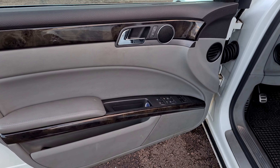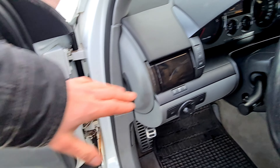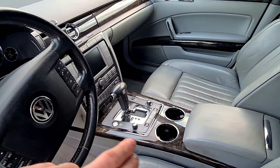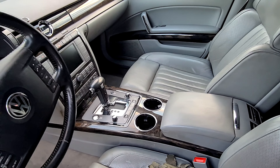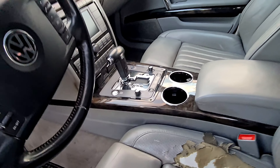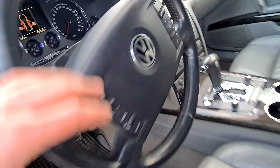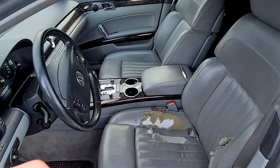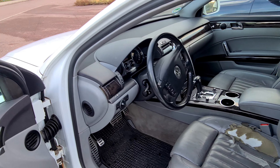Diese Seitenscheibenheizung finde ich wirklich echt genial, das ist eine richtig coole Sache. Das ganze Holz zieht sich auch durch dieses ganze Interieur durch. Was ich auch besonders krass finde, ist diese wirklich sehr breite Mittelkonsole, wie man es eigentlich auch aus Amerika kennt – die Amerikaner auch immer mit ihren Cup-Holdern, das ist bei der S-Klasse nicht so. Hier der Sitz ist schon etwas zerrissen, schon eine etwas höhere Laufleistung. Aber es soll ja jetzt nicht um den Pflegezustand gehen, sondern um den Vergleich W220 und Phaeton.